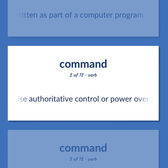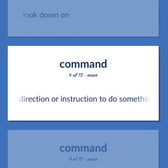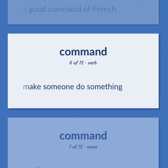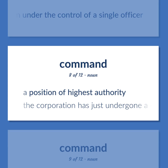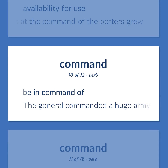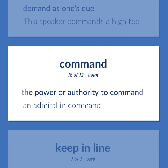Command: exercise authoritative control or power over. Look down on. An authoritative direction or instruction to do something. Great skillfulness and knowledge of some subject or activity. Example: 'A good command of French.' Make someone do something. A military unit or region under the control of a single officer. A position of highest authority. Example: 'The corporation has just undergone a change in command.' Availability for use. Example: 'The materials at the command of the potters grew.' Be in command of. Example: 'The general commanded a huge army.' Demand as one's due. Example: 'This speaker commands a high fee.' The power or authority to command. Example: 'An admiral in command.'